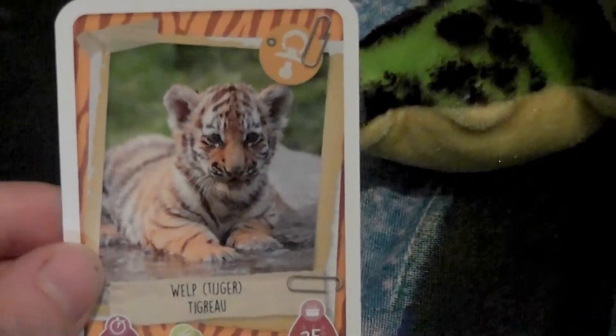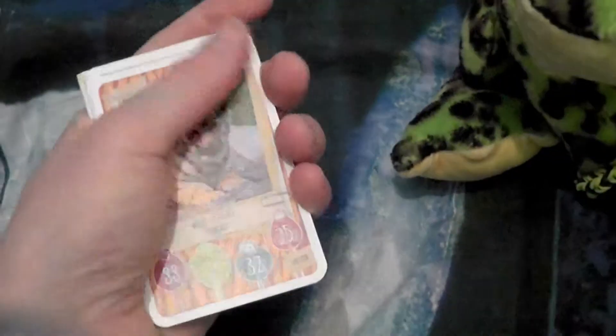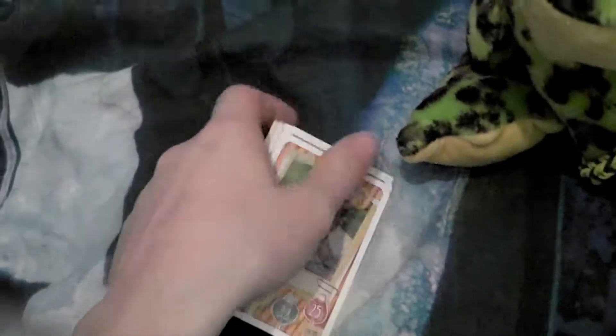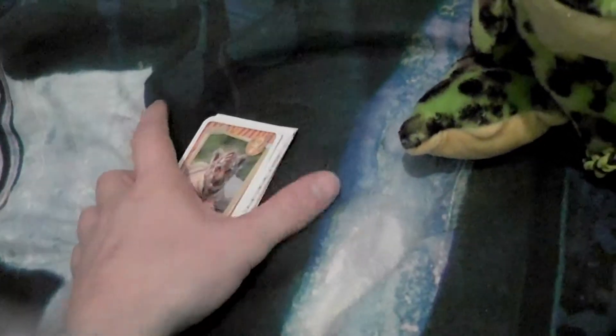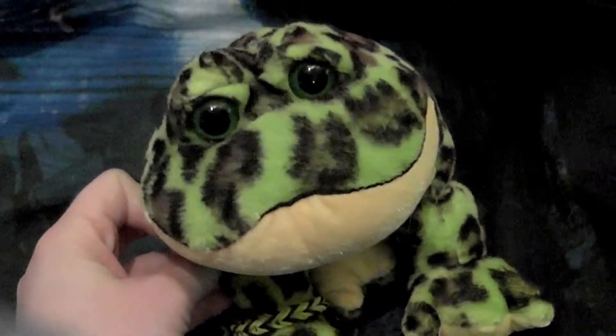So yeah, now you saw a few animals that I really liked from the cards. I still have to put them in my book — I have a really big book. But if you ask me, those books are kind of small for all the cards you can collect. However, I think I'll find a solution. I really hope you enjoyed the video and the cards. I'll see you later guys, thanks for watching. Bye!